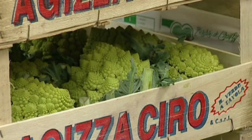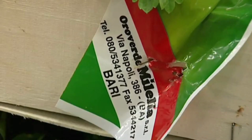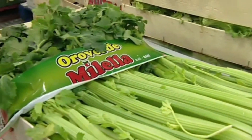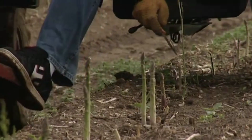Much of this food also needs refrigeration. Some companies put chemicals on their food to make it last longer. All of this can be bad for the environment.